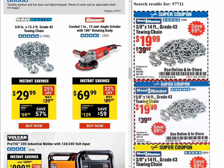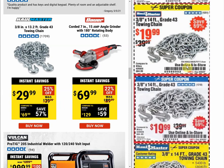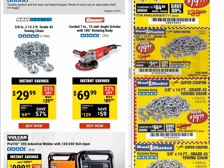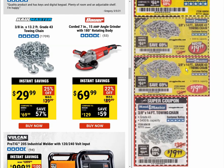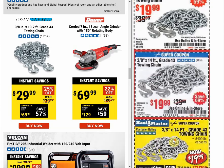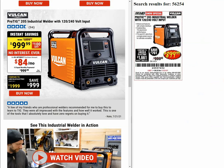Wow — look at the price difference on the chain. The was-price is $39.99 and the instant savings price is $29.99. The last coupon was $19.99 in November of last year — should have bought it then. And $19.99 looks to have been a pretty steady coupon price going all the way back to 2018.